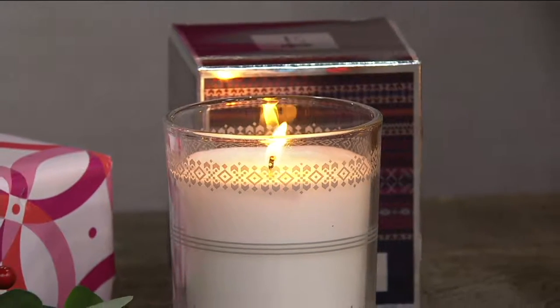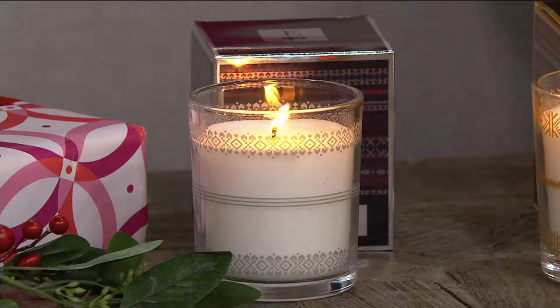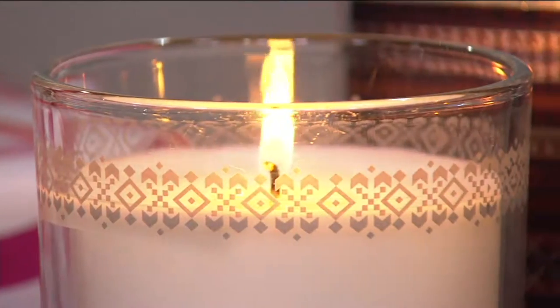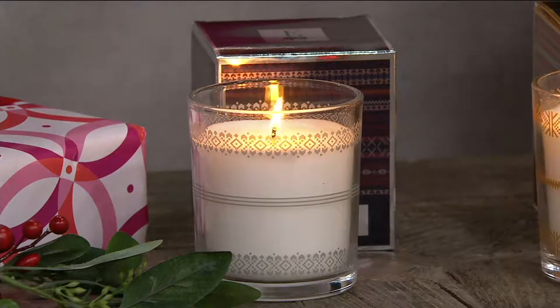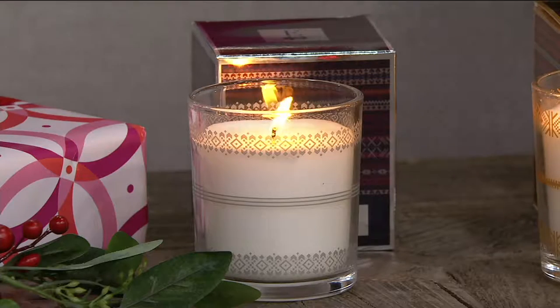Each candle comes in a different colored box, and the glass container is beautifully marked. This is a vegetable-based wax — real wax, but vegetable base means they burn cleaner, so you're not going to have the black smoke you typically get from an ordinary candle. When your candle is done, you'll be left with a beautiful glass container that you can reuse — hold tchotchkes, fill with glass stones, and still keep as a decor item.